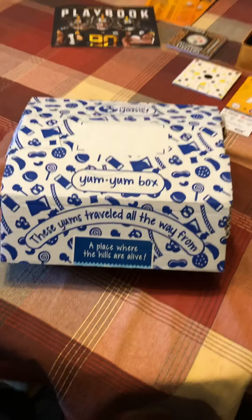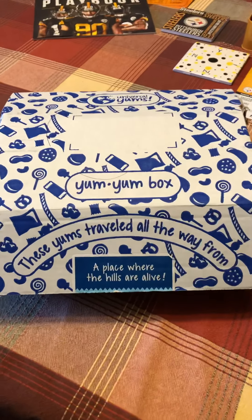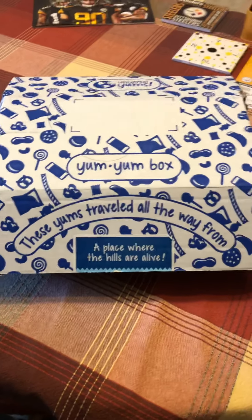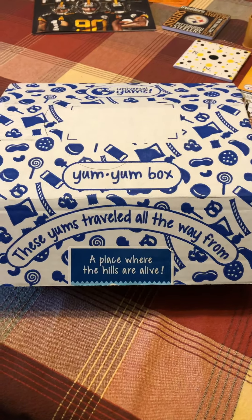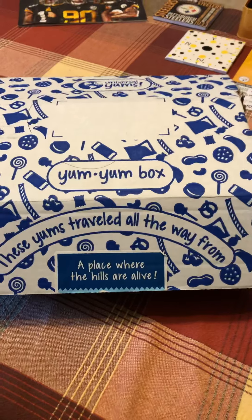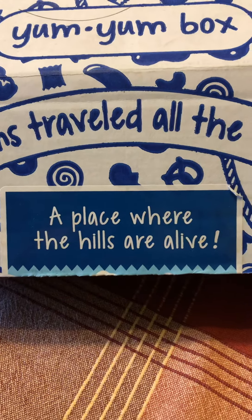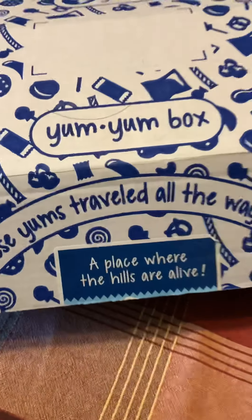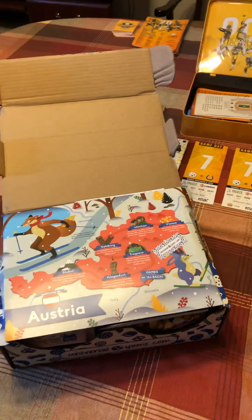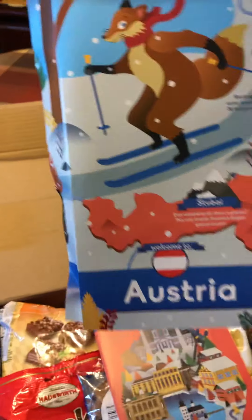Hey everyone, I thought I'd share the opening of my monthly delivered Yum Yum box. It comes from around the world every month. This is my first one — I'm going to try it out for a year, so I'll get twelve of these from different places. They pick it, it's a surprise, you have no idea what you're getting or what country's coming next. The hint for this box was 'a place where the hills are alive,' so obviously Austria is where this one came from.